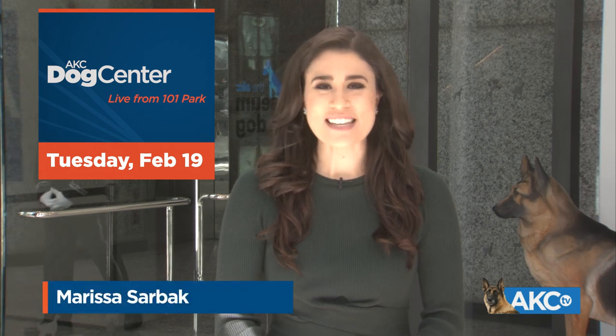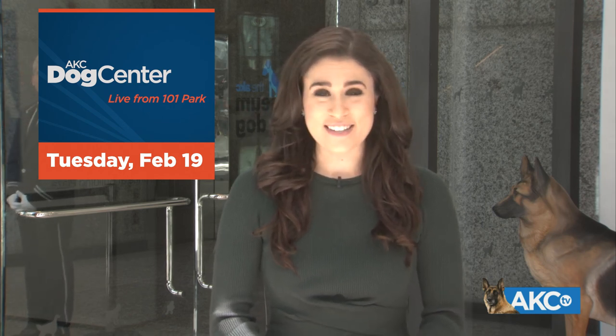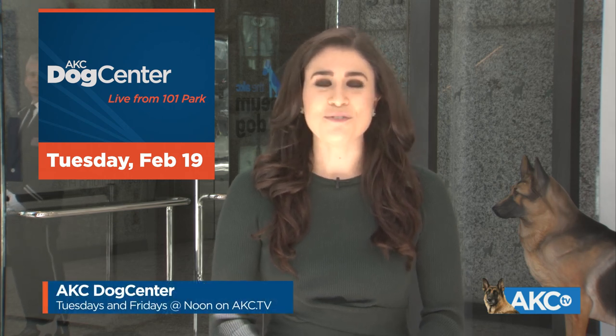Welcome to AKC Dog Center, live from 101 Park Avenue in New York City. I'm Marissa Sarbach. Thank you for joining us in the new location of the AKC Museum of the Dog. We are very excited to bring you the latest dog news from the American Kennel Club every Tuesday and Friday at noon Eastern Standard Time, right here in the heart of Manhattan.